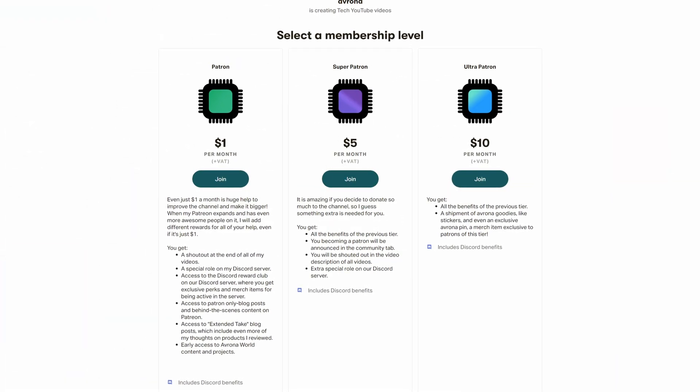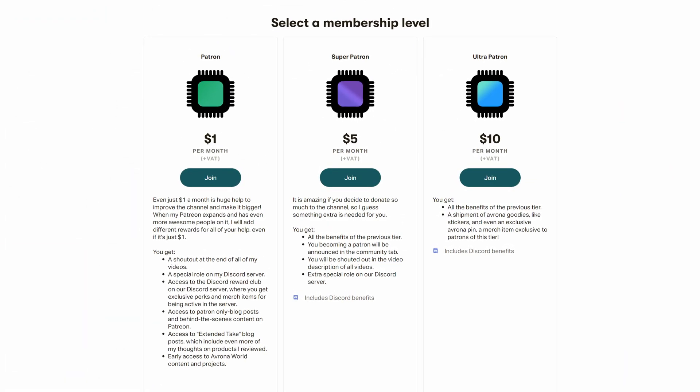Let me know down in the comments below what you think of all of this. And maybe join the Patreon as well, because this December all Ultra-tier Patrons will be getting a special Christmas card from me.